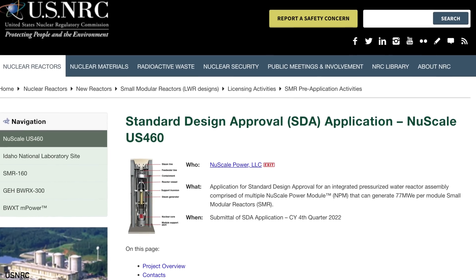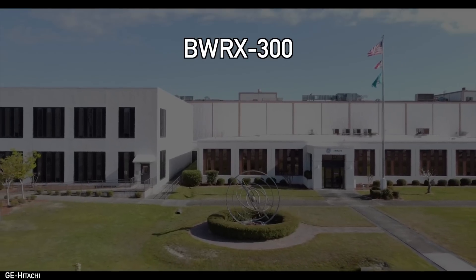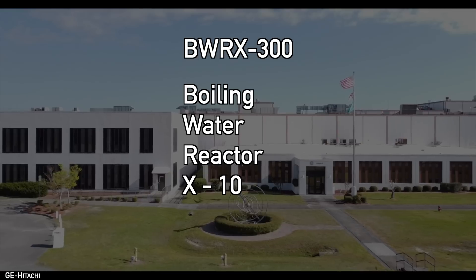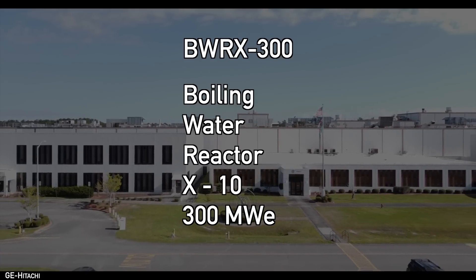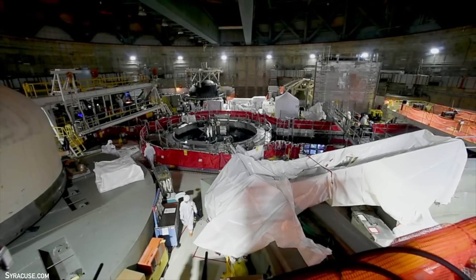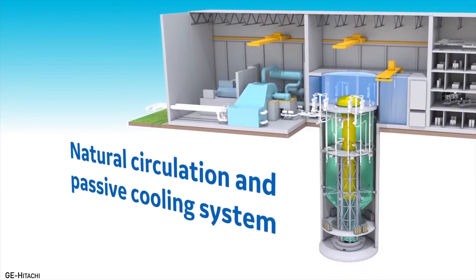Second, the BWRX-300 incorporates a lot of design features that prospective customers are looking for. The name is short for Boiling Water Reactor, Roman numeral 10 — since it is GE's 10th iteration of the BWR design — and 300 for the 300 megawatts of electricity it produces. Being the 10th iteration means it incorporates features that can only come from years of experience operating previous versions, providing a level of maturity that potential buyers probably can't find elsewhere. Those features can be combined with other advancements like passive safety systems and more efficient operations.